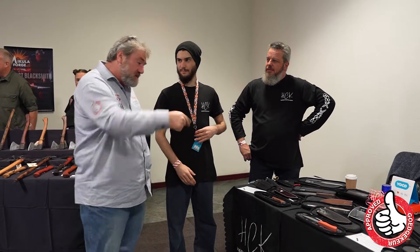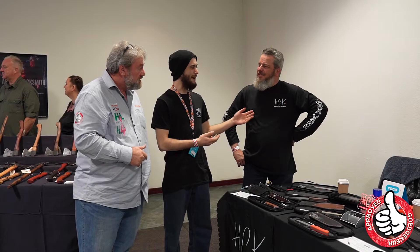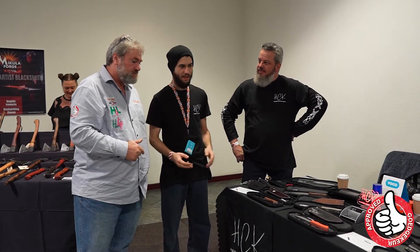I'm going to talk to Dean of Aker Custom Knives. Dean, tell us about your operation. So we are a family business — it's me, my dad and my sister. We work on the knives. We all make the knives, the handles, the sheaths, everything together.